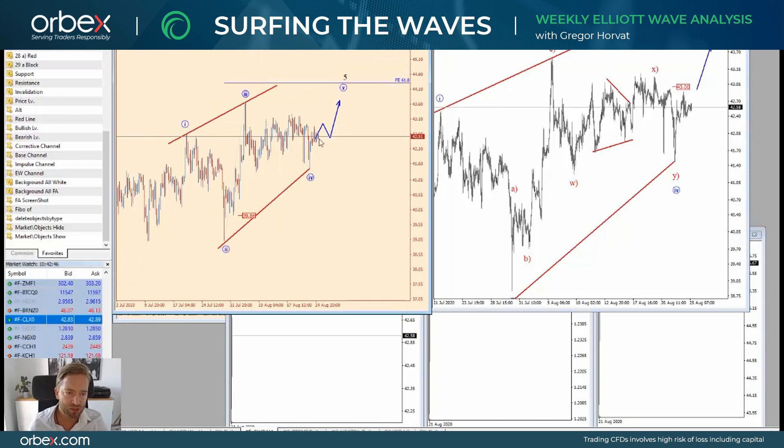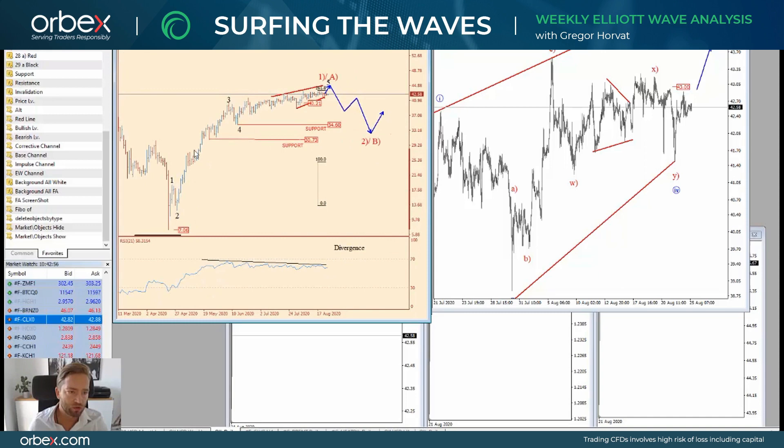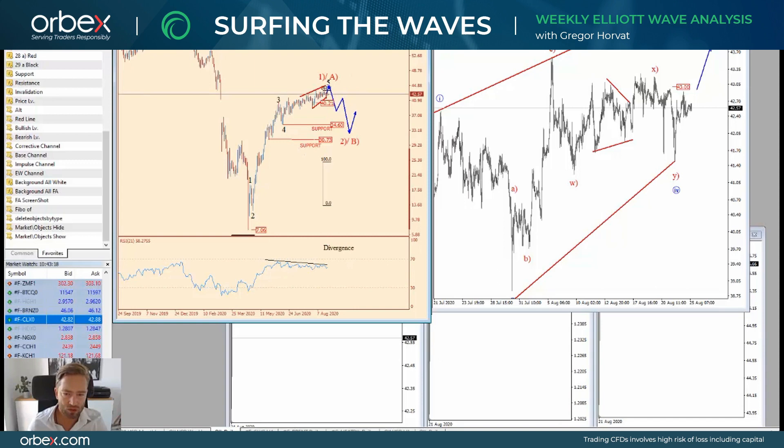Crude oil for now is still bullish. It could go all the way up towards $44, but the most important structure is on the daily chart where we see prices in a fifth wave — and that fifth wave can be an ending diagonal. That's why I'm looking for maybe one more push to the upside, but then you really should be aware of a reversal. When we see this reversal and limited upside on crude oil, that's when Dollar CAD could find real buyers.